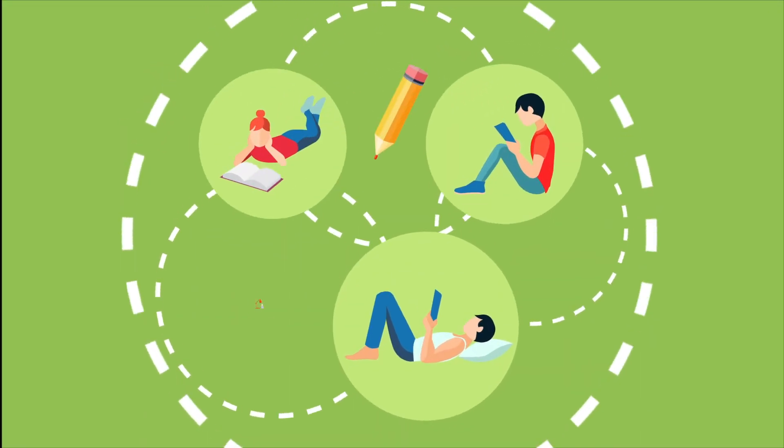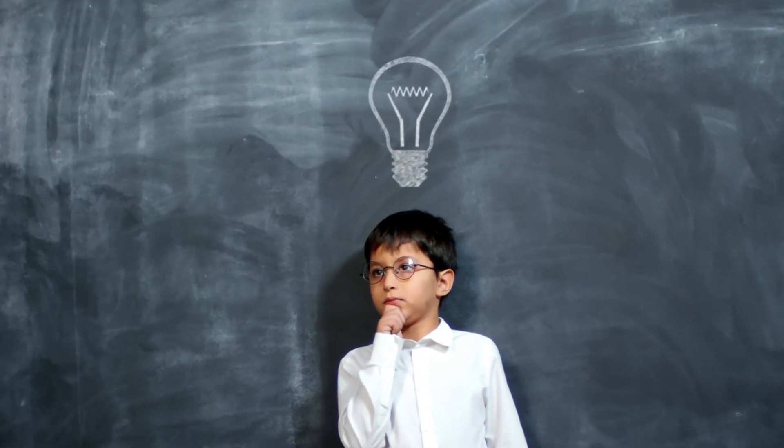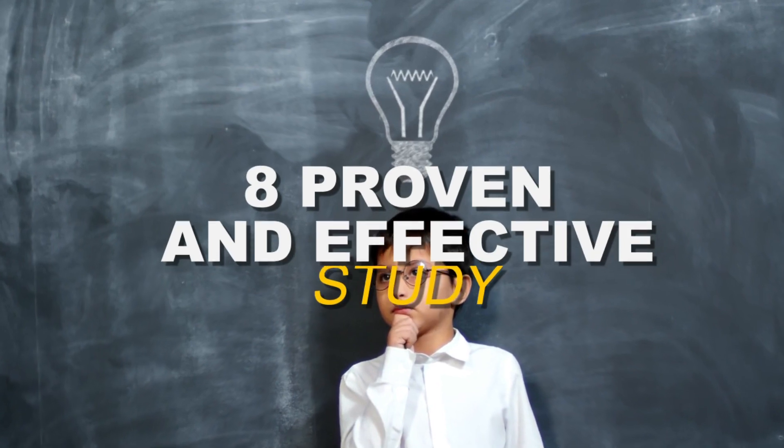The key to effective studying isn't cramming or studying longer, but studying smarter. You can begin studying smarter with these eight proven and effective study habits.